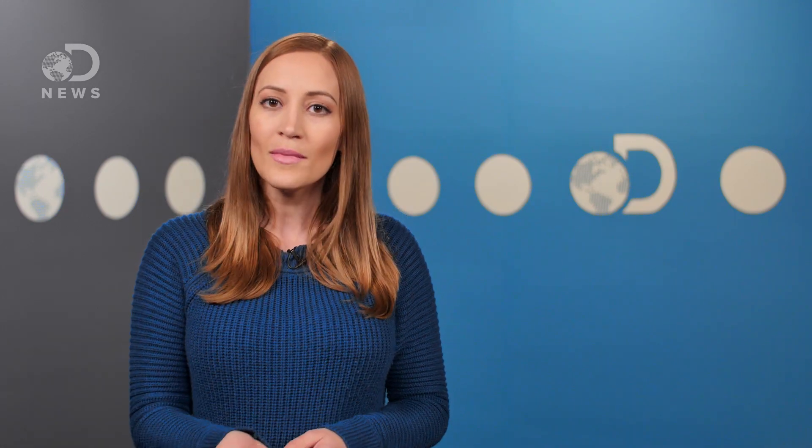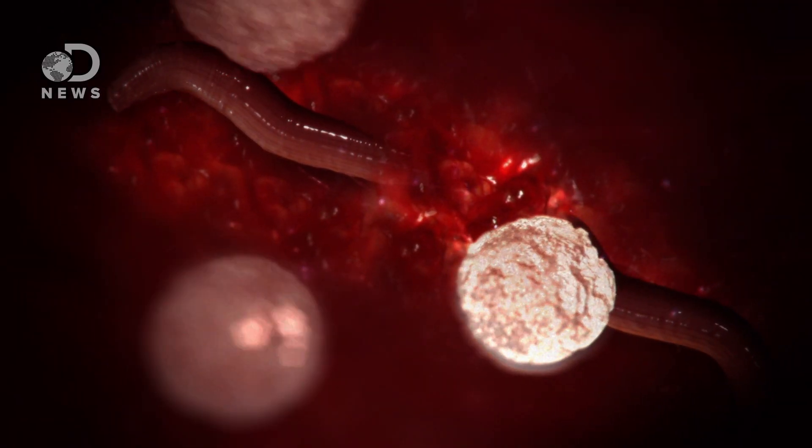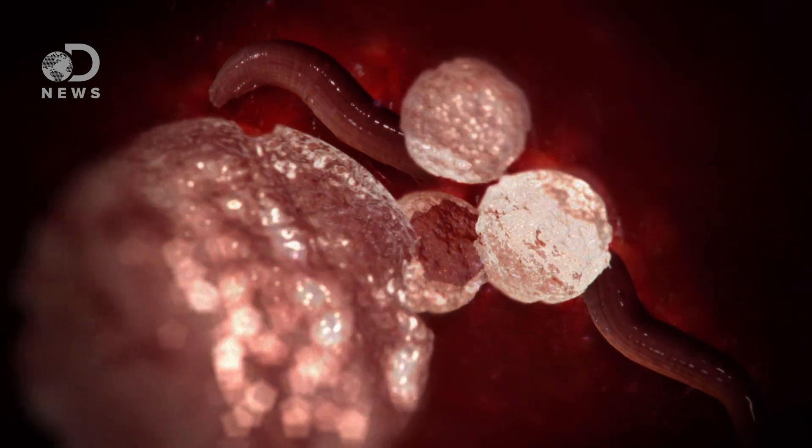Which is also why some are worried that synthesizing artificial life is too much like playing God. However, some scientists believe that synthetic bacterial life can have significant benefits. In addition to advancing gene editing techniques and drug development, it could even help us find new ways to use our own immune system to fight off disease.